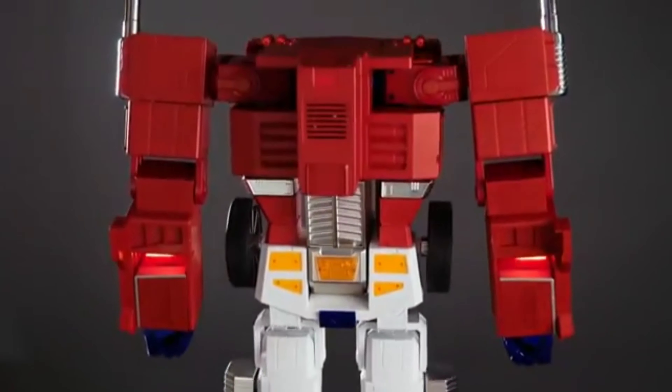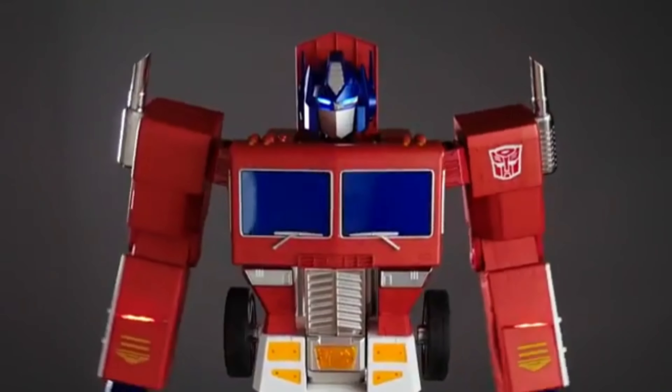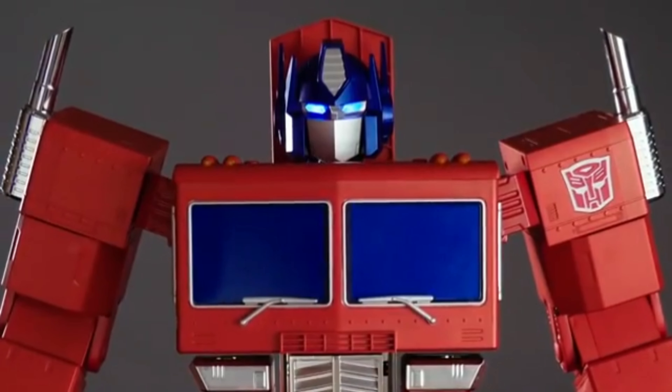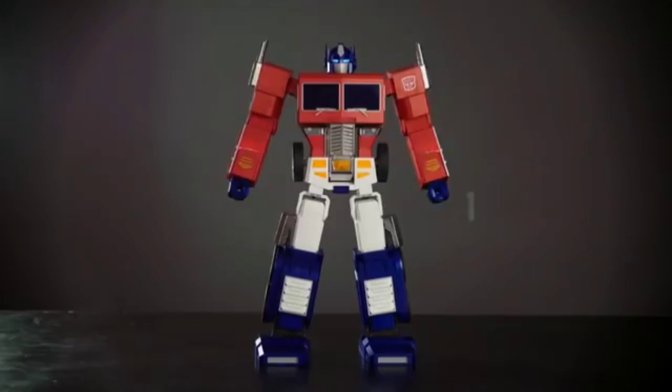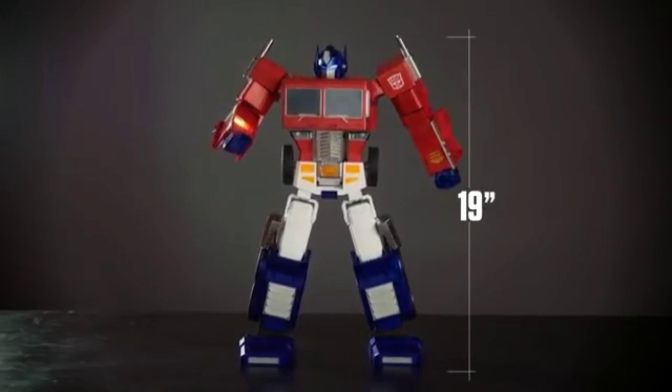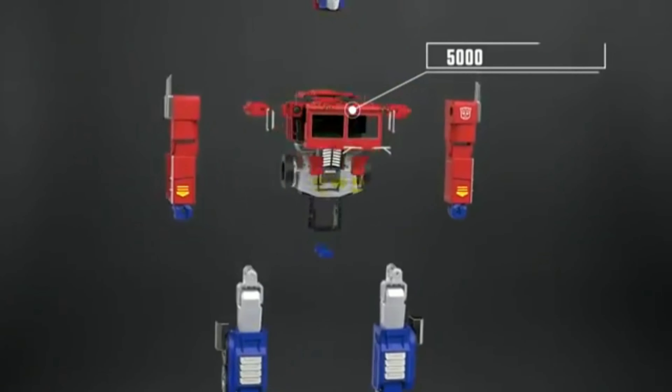From across the galaxy, an unforgettable hero is about to return. Introducing the world's first auto-converting, interactive, voice-enabled, programmable Autobot hero — Optimus Prime.